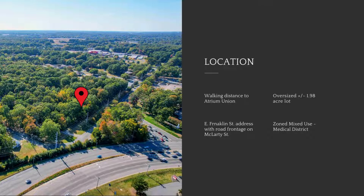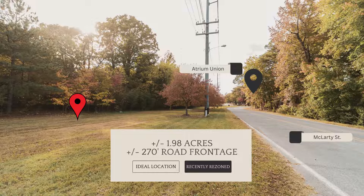Take advantage of this excellent opportunity to acquire this prime lot, recently rezoned to Mixed Use Medical District. This lot sits across the street from the Medical Center for Atrium Union Hospital. With countless medical and business offices surrounding the area, this lot is ideal for a business in need of both prime location and a large lot size. This land is well suited for development.